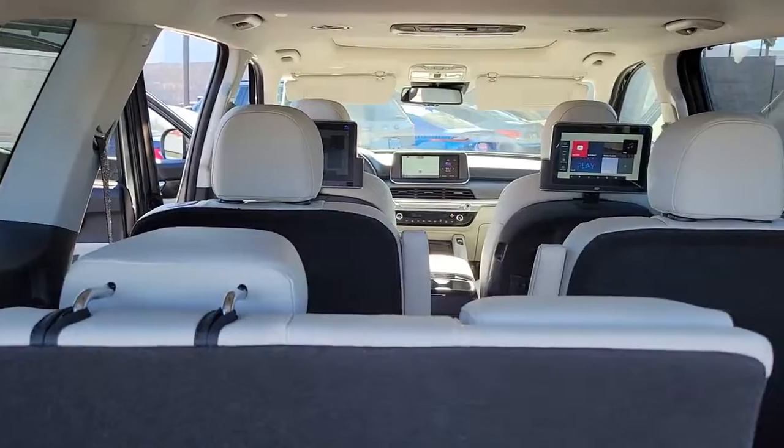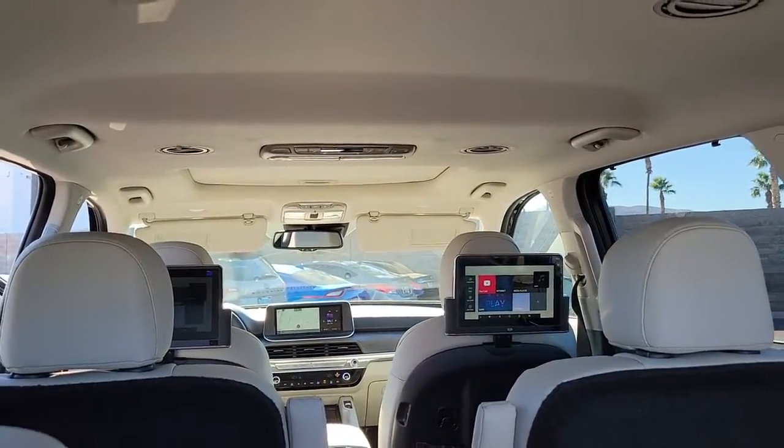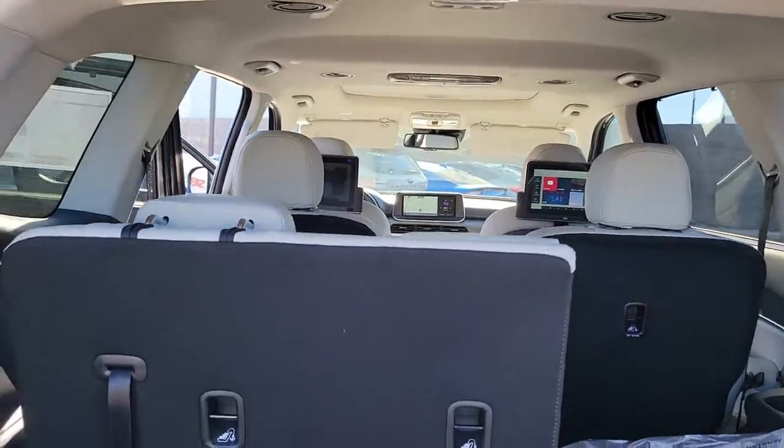With its firm ride and driver-centered cockpit, this mid-size SUV delivers impressive capability and upscale style.